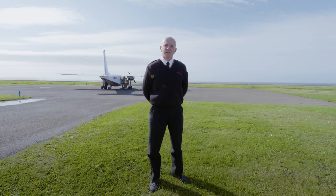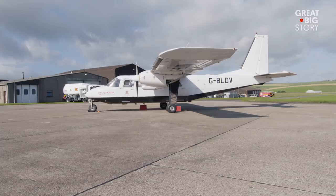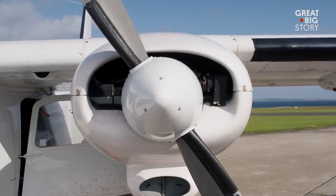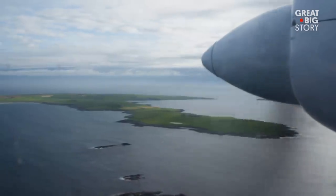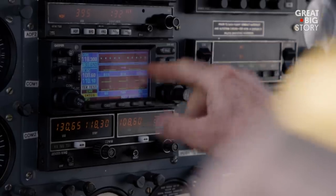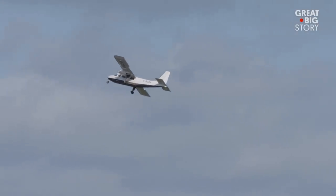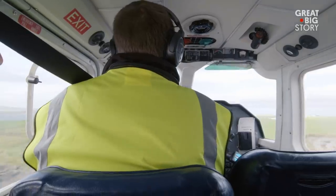Colin McAllister is the head pilot. I'm the senior pilot. The aircraft we fly in Orkney carries eight passengers. The highest that we reach would be about 350 feet altitude, so it's quite low. It flies at around about 150 miles an hour, and it has the aerodynamics of a brick — but it is super for what we do in the islands.